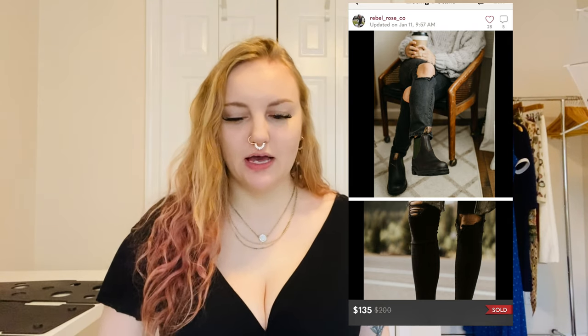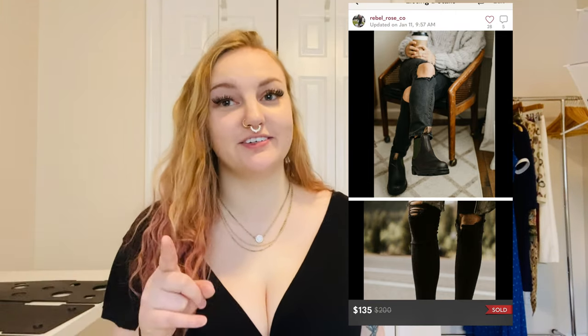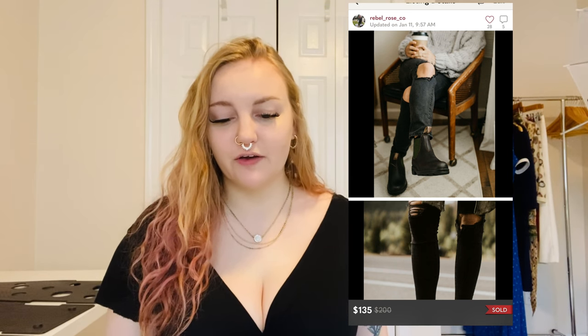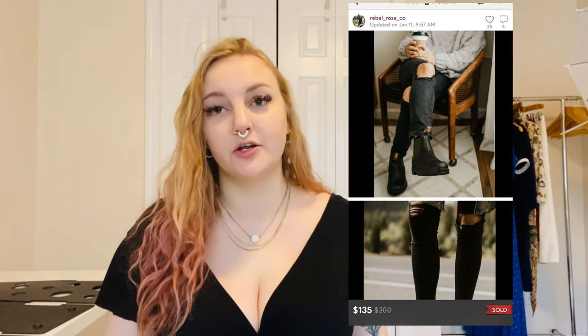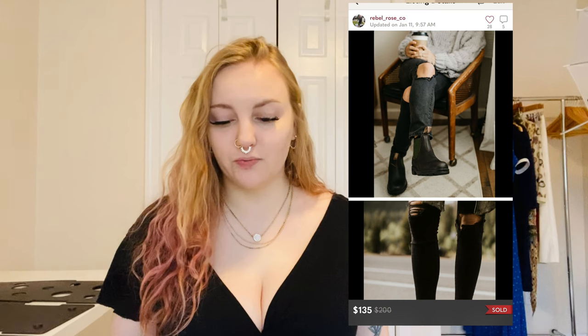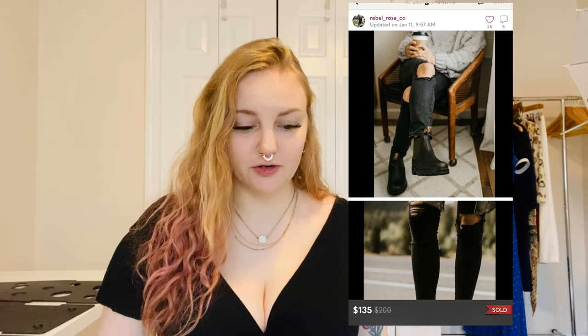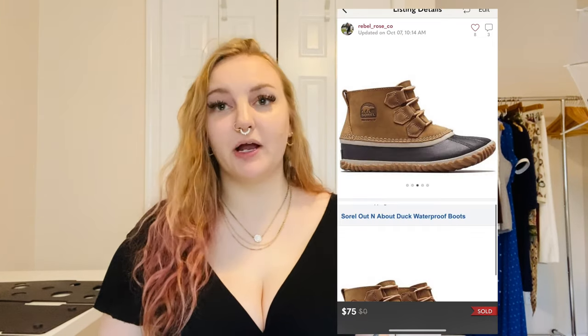Here's another one over $100: I found these on Facebook Marketplace and paid $55 for them — the Blundstone 550 100% leather Chelsea boots in a women's size 11. I thought they were going to sit forever because of the size, but they sold right away for $135. They retail for $200, so the resale value is pretty good. I paid $55 and sold for $135 — super happy with that.